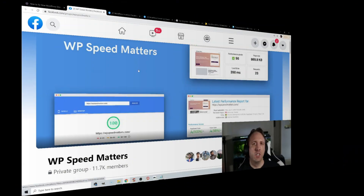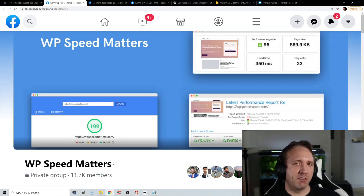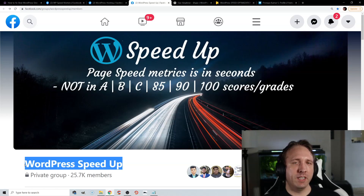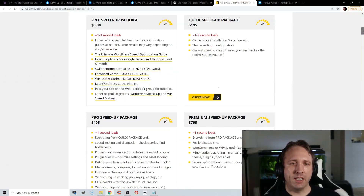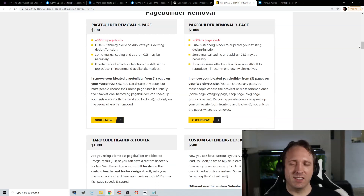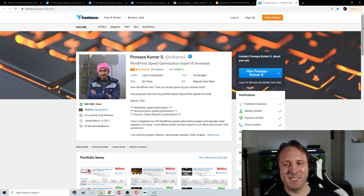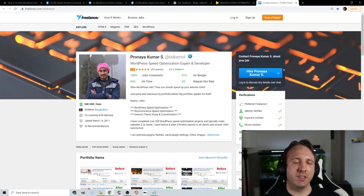If you're looking for resources to find information or hire somebody to help fix your website: Facebook groups I recommend are WP Speed Matters, WordPress Hosting, and WordPress Speed Up — though note that in WordPress Speed Up, Hristo from SiteGround is an admin, so posts critical of their TTFB may get removed. GJoe's plugins are all really good. WPJohnny offers speed optimization and page builder removal services — he's amazing, I hired him and can't speak highly enough of him, but he is very busy. I'll leave a link in the video description. If he's too busy, I've been working with Pronaya since 2012 and he still does speed optimization.